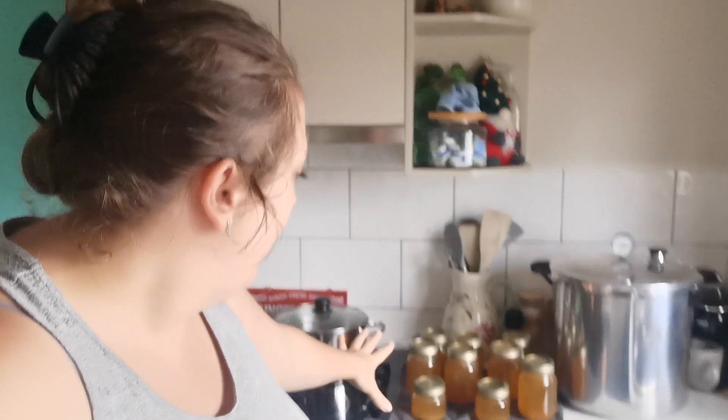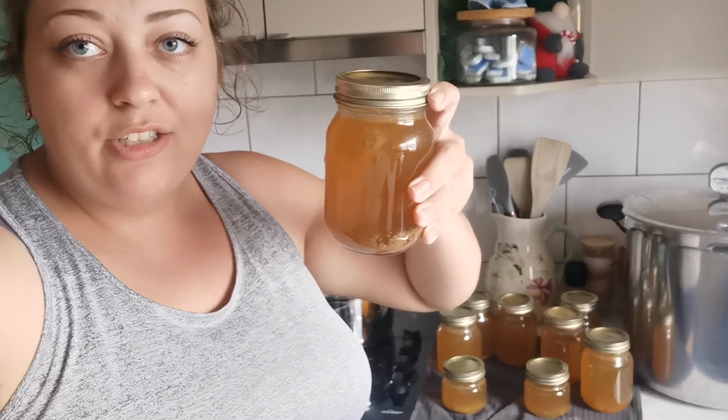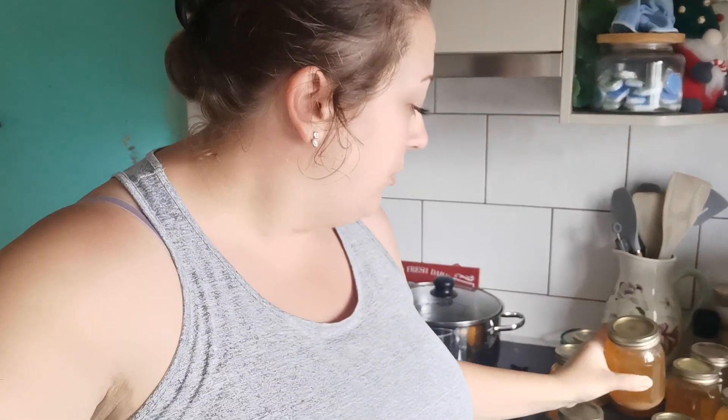Good morning friends and happy new year! Today is the 1st of January 2024, and as you can see behind me, I have been busy canning from yesterday and today. What I have here is some chicken bone broth I made yesterday. It's all fine now to take these rings off and put yesterday's date on the top of the jars. I just want to show you — out of all the canning I started last year throughout 2023.